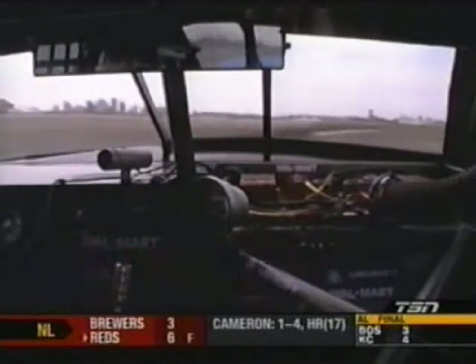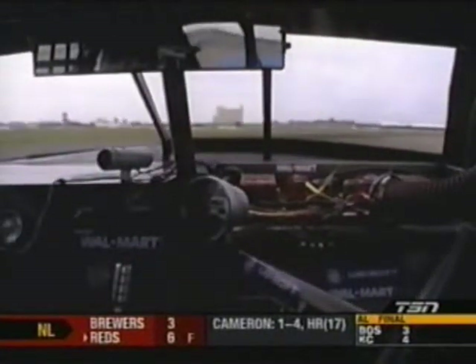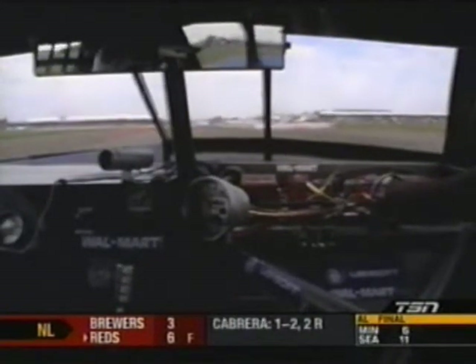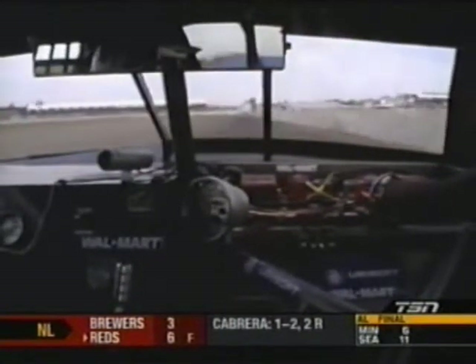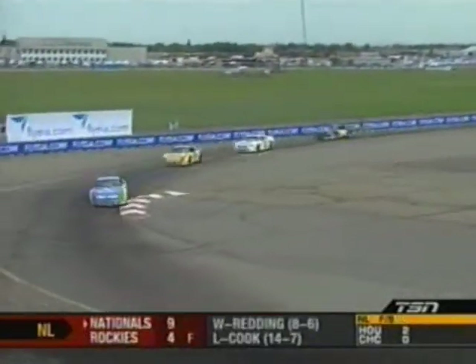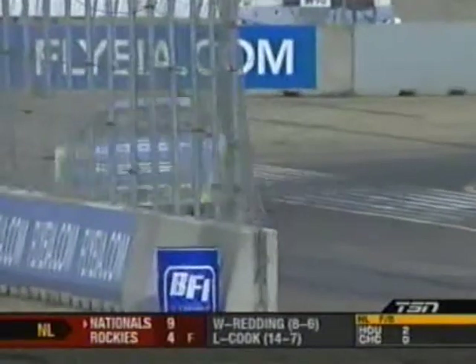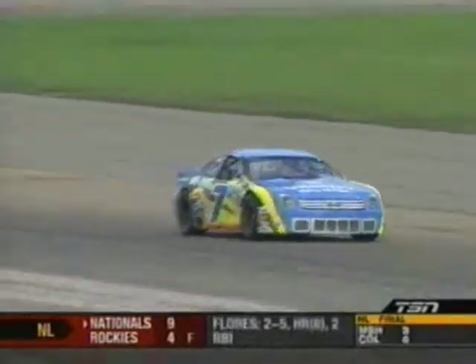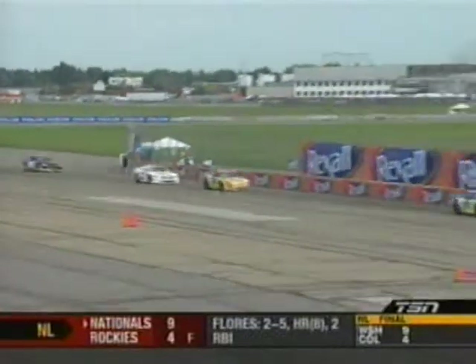Have a listen to that engine. Al Blanchard — don't watch this show, Al — is the motor builder on the 27 and the 7. That thing was up in third gear for the longest time, that's like 7,500 RPM. But it seems to be working for Alex Tagliani so far.